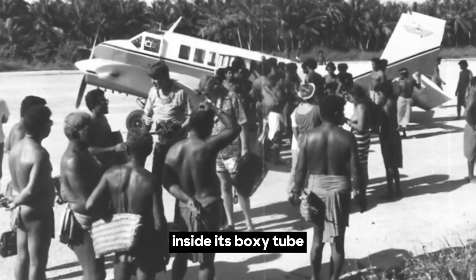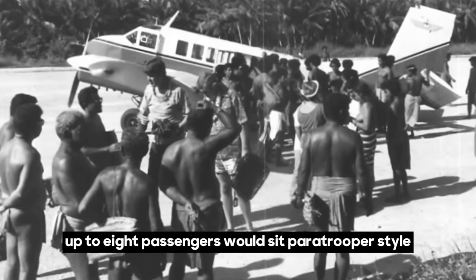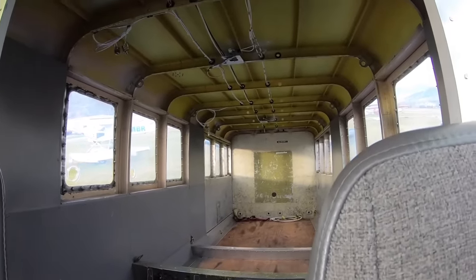Inside its boxy tube, accommodations were equally as spartan. Up to eight passengers would sit paratrooper-style, with small cushions lining the fuselage, facing inwards, as they competed for space with food crates, chickens, or whatever else could be stuffed in.